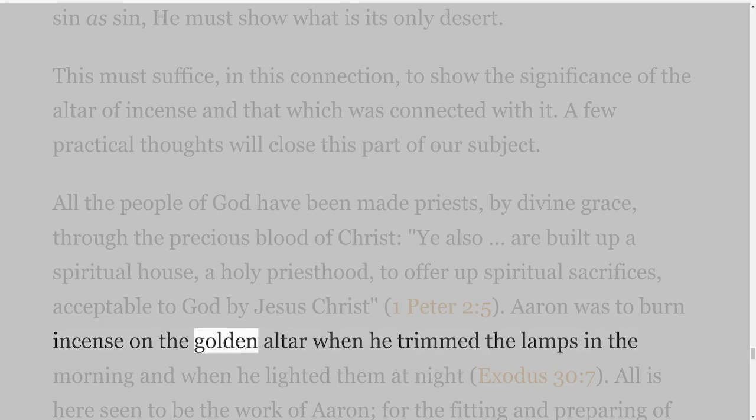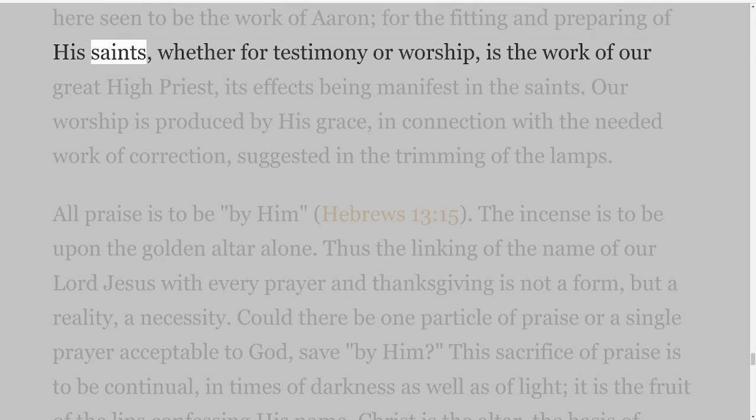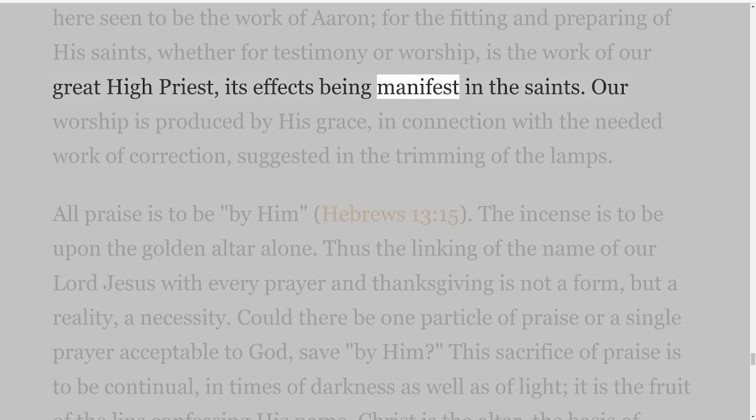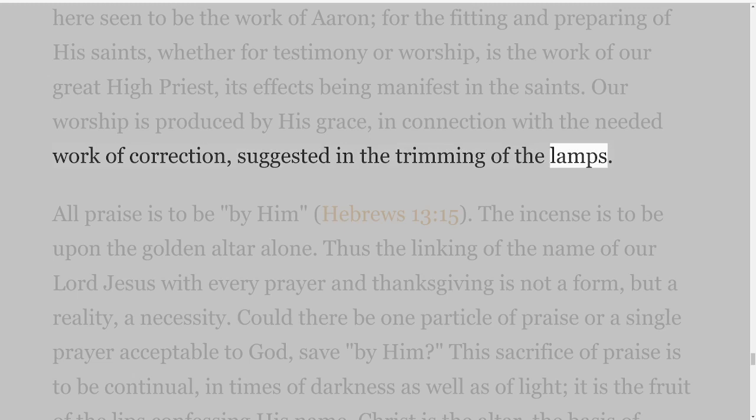Aaron was to burn incense on the golden altar when he trimmed the lamps in the morning and when he lighted them at night, Exodus 30 verse 7. All is here seen to be the work of Aaron, for the fitting and preparing of His saints, whether for testimony or worship, is the work of our great high priest, its effects being manifest in the saints. Our worship is produced by His grace in connection with the needed work of correction suggested in the trimming of the lamps. All praise is to be by Him, Hebrews 13 verse 15.